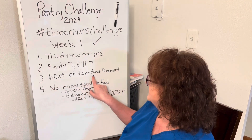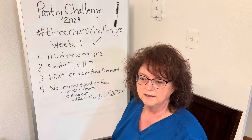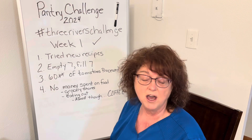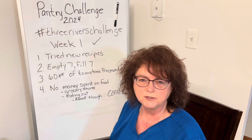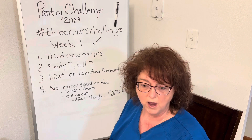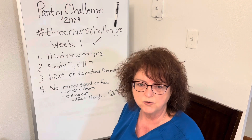I processed 60 pounds of tomatoes and got 33 and a half pints of tomato sauce — I thought that was a really good yield. I still have quite a few in the freezer, every bit of 100 plus pounds yet, but we'll finish those up. I had been guesstimating over 200 pounds total, but it's just under 200 pounds.